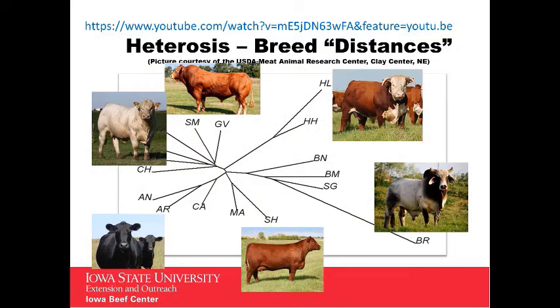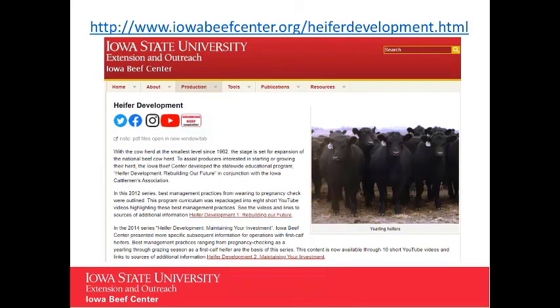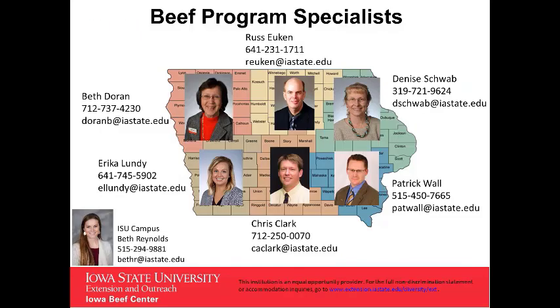If you want to learn more about heterosis, see the webinar video from last spring's Managing for Successful Breeding Season. And for more information on developing replacement heifers, check out the Heifer Development Series. And as always, if you have more questions or want more information, contact your Extension Beef Specialist.